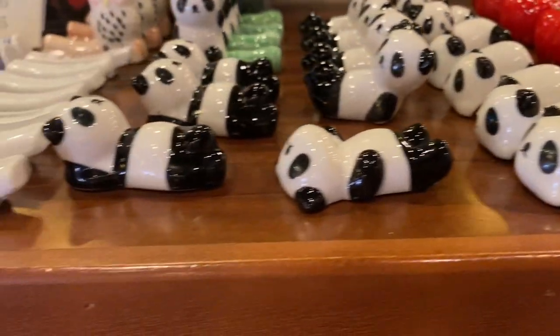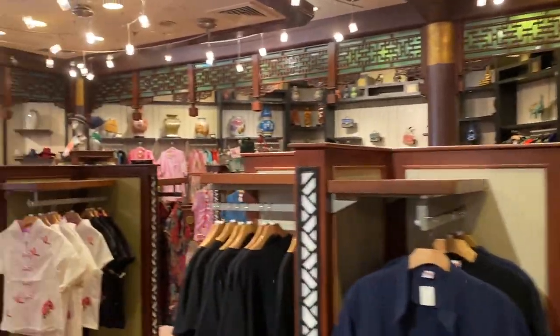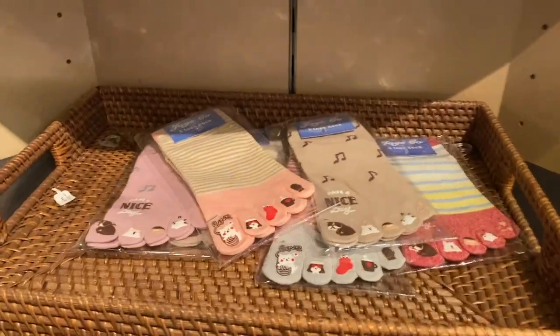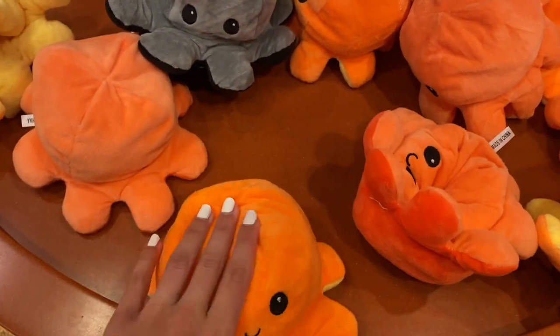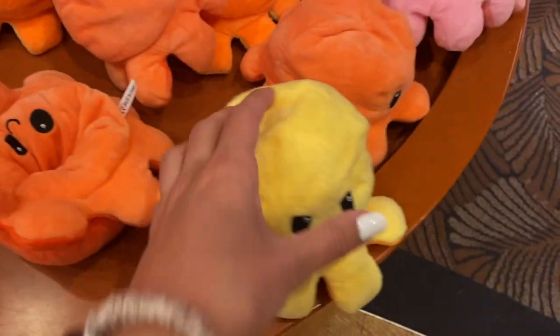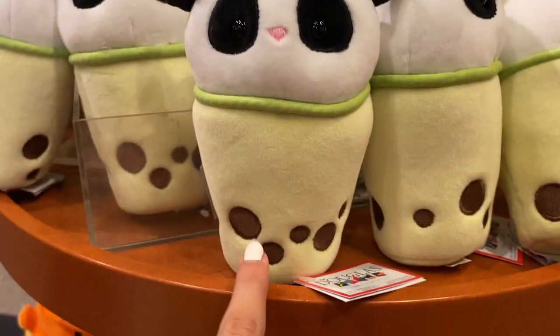I kind of want one even though I don't use chopsticks. Over here in this section they have a bunch of clothes — toe socks! Oh, they have these things where you can flip it inside out and it's angry. So cute! These are really cute too — they're like boba tea.